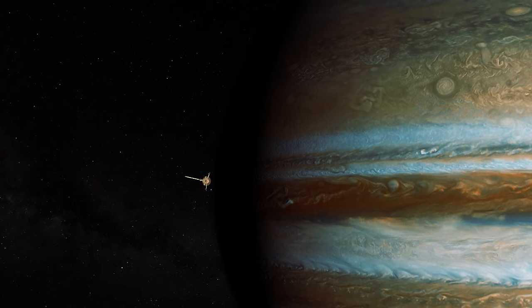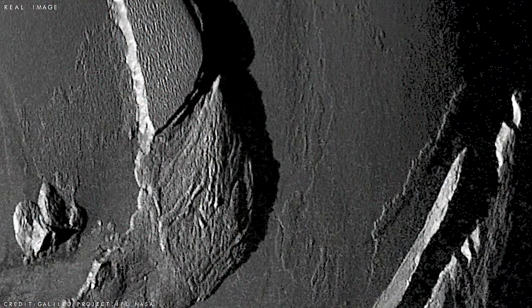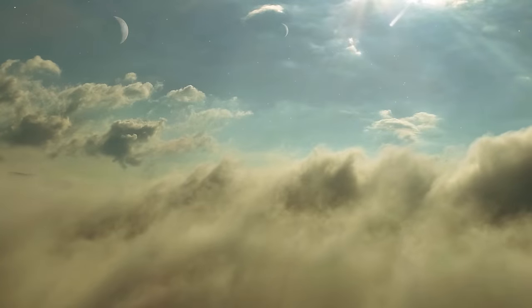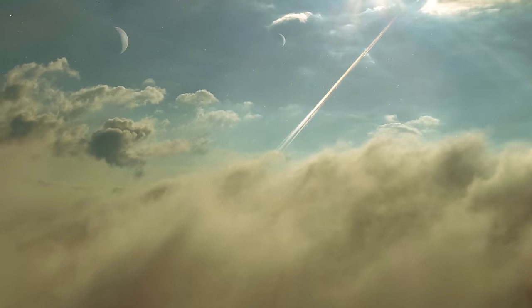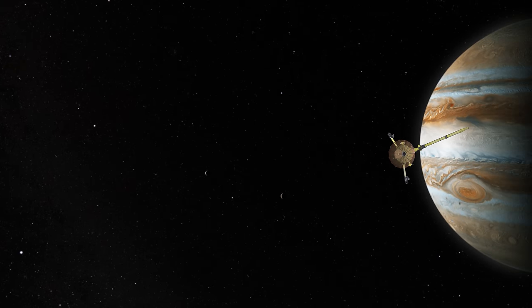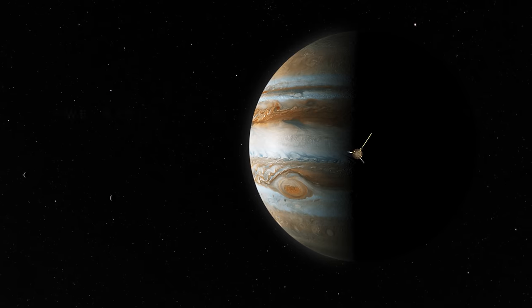The Galileo spacecraft completed 34 orbits of Jupiter, capturing thousands of stunning images of its clouds, rings and mighty moons. Since it launched back in October 1989, it travelled a total of 2.8 billion miles (4.6 billion kilometres) and made multiple discoveries during its 14 years exploring space. In September 2003, the spacecraft was commanded to deliberately plunge into Jupiter's atmosphere, destroying it forever and eliminating any chance of contamination between the craft and one of Jupiter's large moons. The Galileo mission remains one of the most successful missions ever undertaken, revealing our solar system's largest planet in astonishing detail and providing the ambitious minds of planet Earth with a stepping stone into the future.